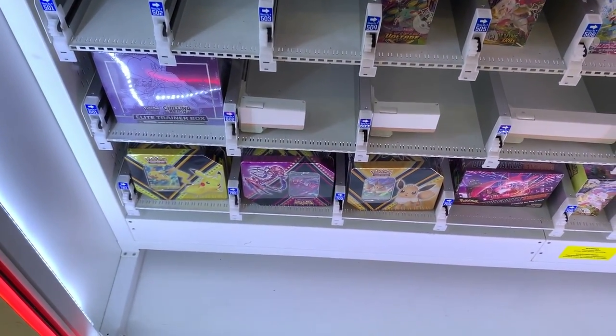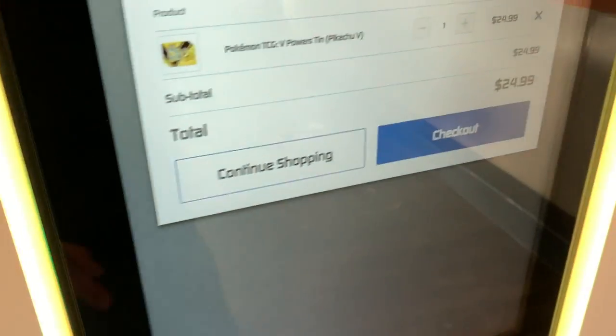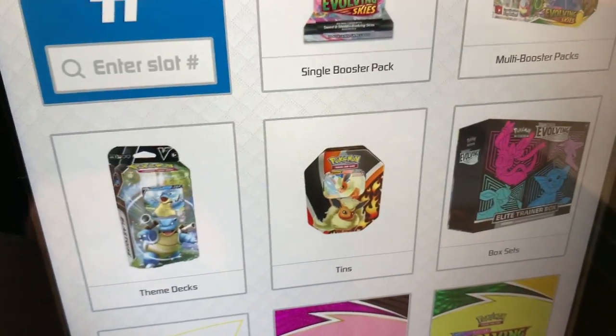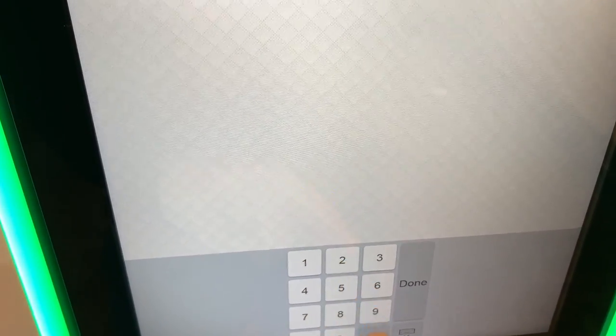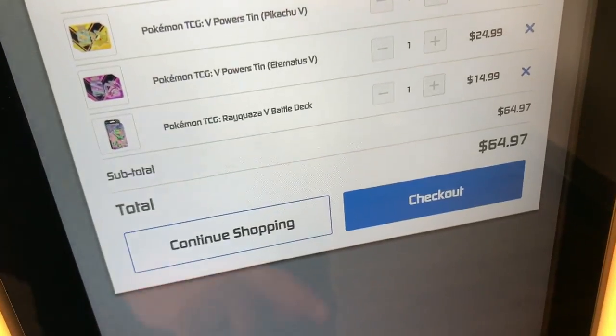The first thing we're going to do is find our first item, which in this case is a Pikachu V Power Tin Box. There's a three-digit code — we put that in, add it to the cart, and continue to shop. Next thing we're going to do is add our next item, which is our Eternitus V Power Tin Box. Add that code in there.